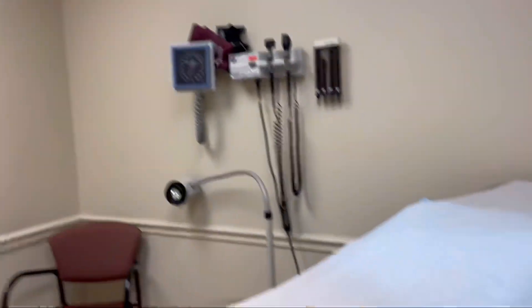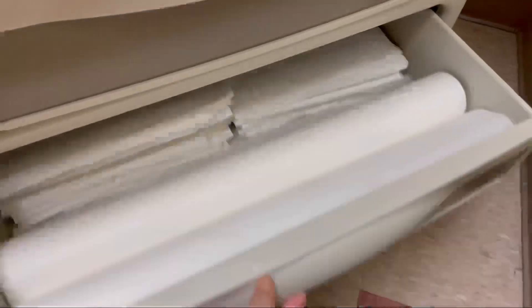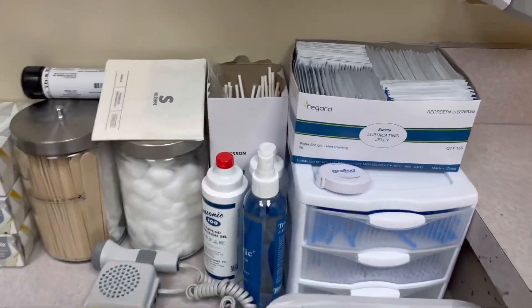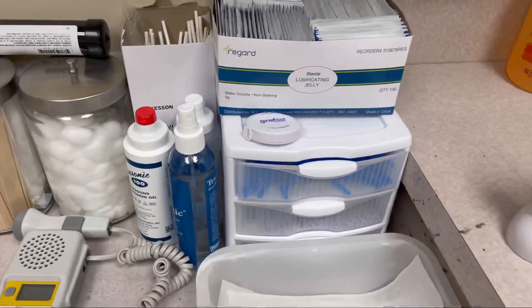Here's what one of the rooms looks like. I always come in and just make sure that everything is stocked and ready to go for the provider. Then I come over here and I just check the inventory, making sure that everything is set up and ready to go with everything my doctor will need for the day.